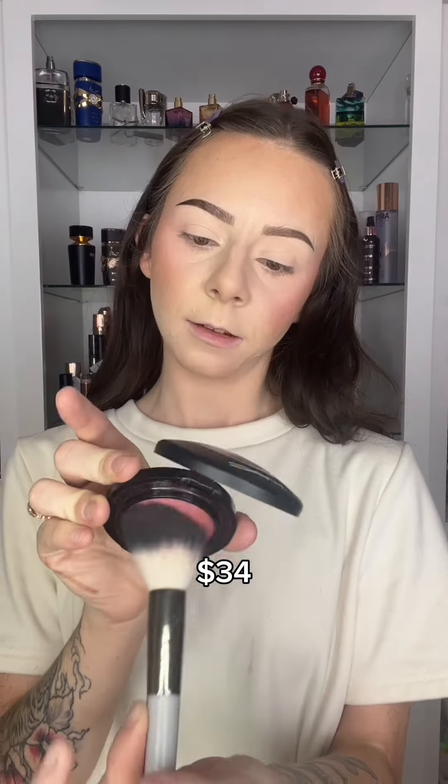For blush, I'm going in with the MAC Mineralize Blush in Shade Love Thing. This is honestly so pretty — it just gives you a little glow. During holiday time at Ulta, they have bins where you pick like five things for $5 or $10 things for $10. This was one of those, and it came out to like $2. Play-Dohs on this side.